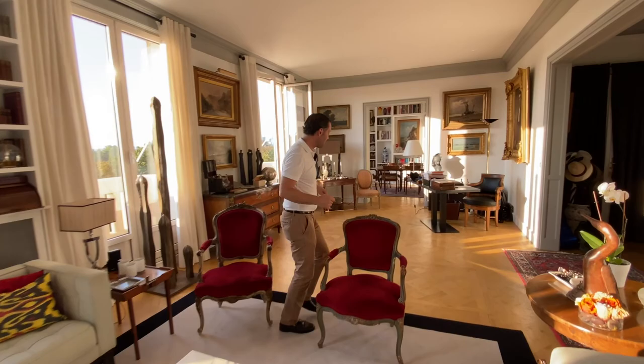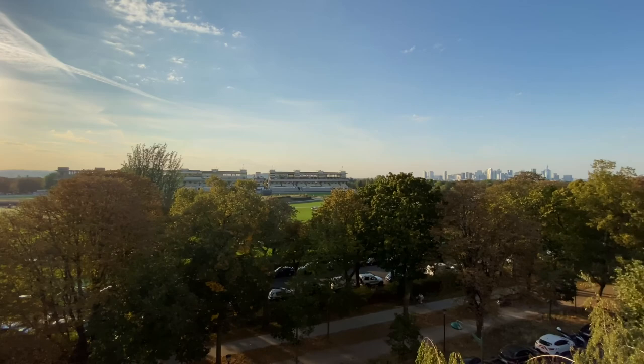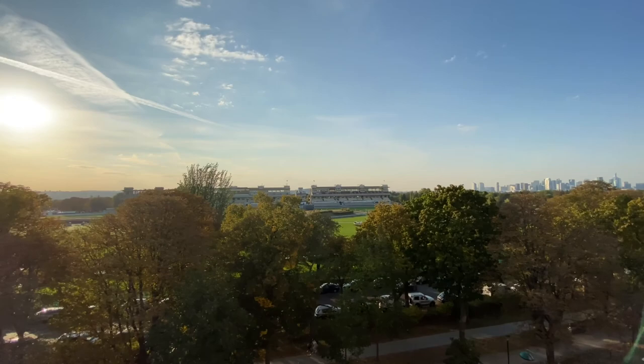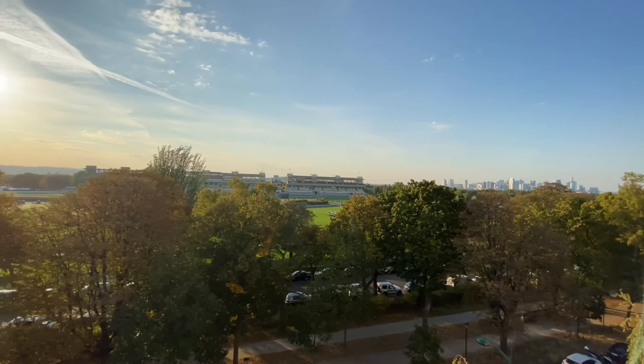Let me show you the view first — that's one of the pièces de résistance. You've got your cocktail, you come out here, and look at that — that's La Défense over there, and it sweeps all the way to the west of Paris in the setting sun. And that's the Bois de Boulogne over there. Just gorgeous. Have a drink or a coffee, and these little Juliet balconies are in front of every single window, which is wonderful.